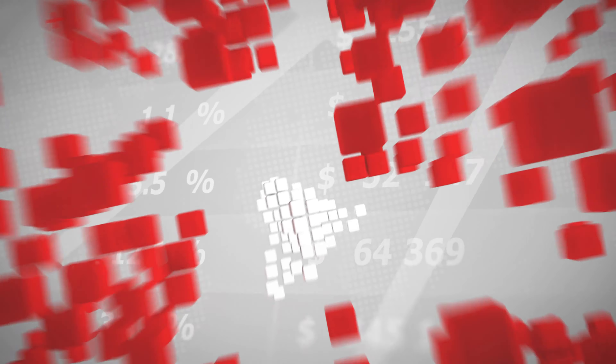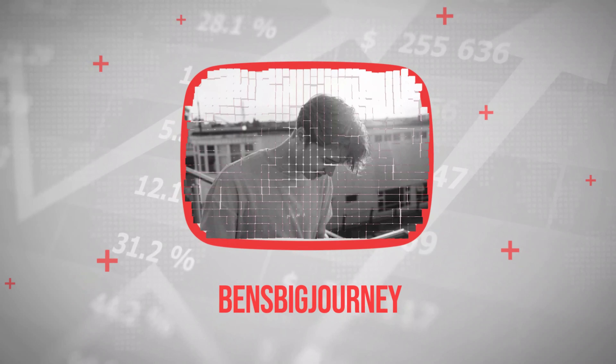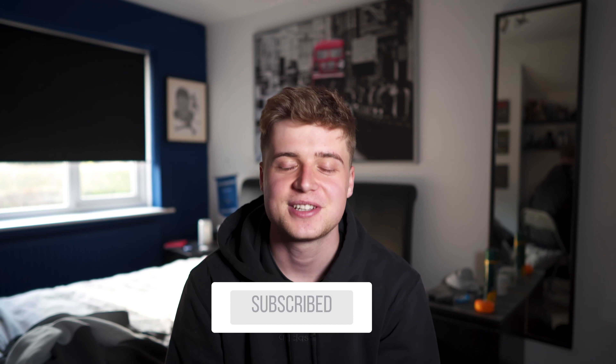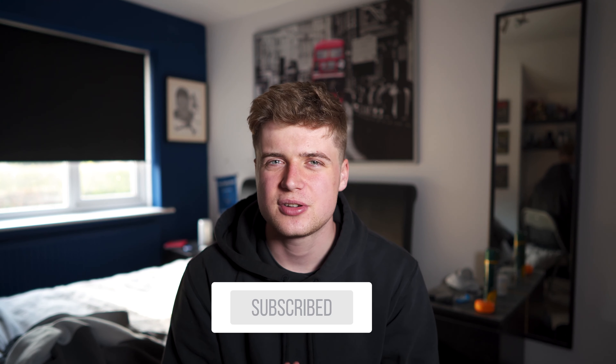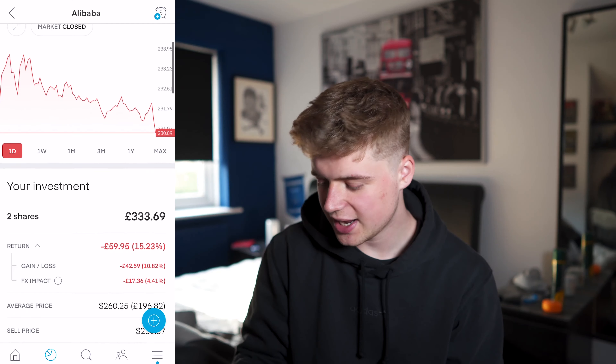What's up guys, today we're going to be doing a portfolio update. If you are brand new to this channel, I do a portfolio update once a week whether it's good or bad. It has been a very interesting week because at the start of the week it did go up quite a lot, and then we started dragging back down again, so we're kind of in the same position. Let's have a look.